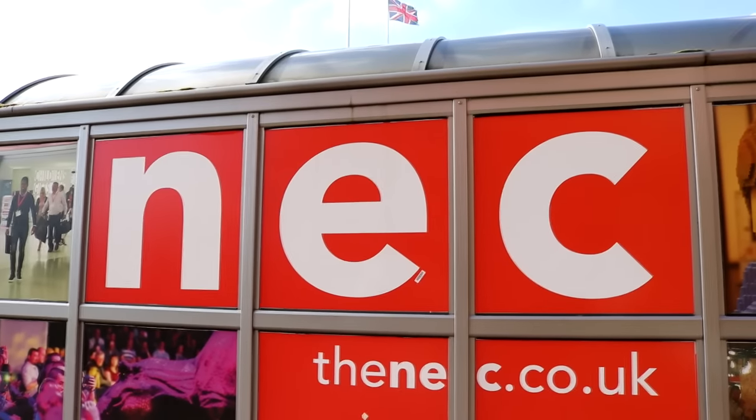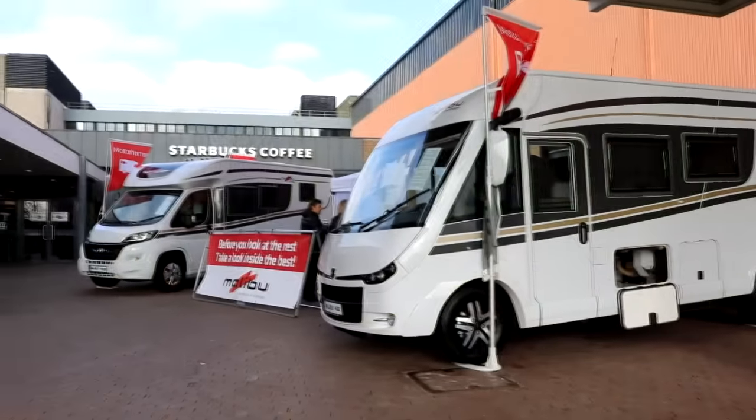Welcome back to my channel. Today I'm actually here at the Birmingham NEC at the Camping and Caravanning show, and I'm going to show you what it's all about and hopefully we'll get lots of ideas as well, because we want a pop-up roof — so this is a bit weird vlogging in public but let's just do it.